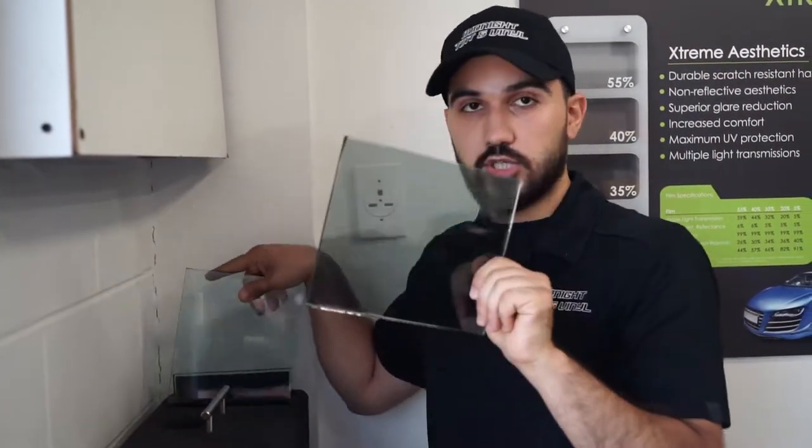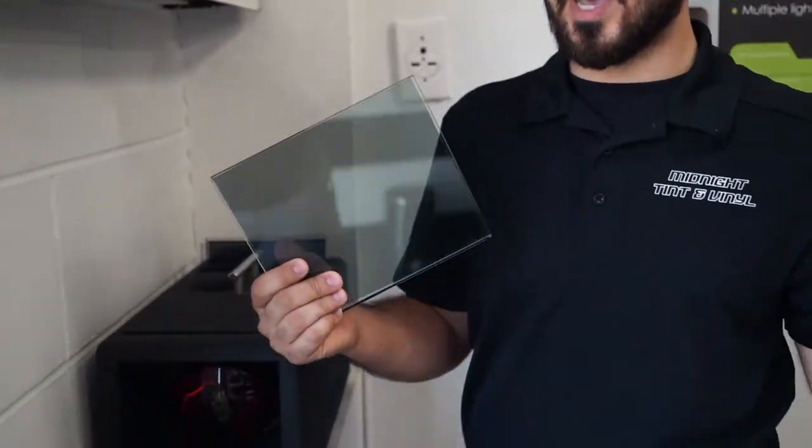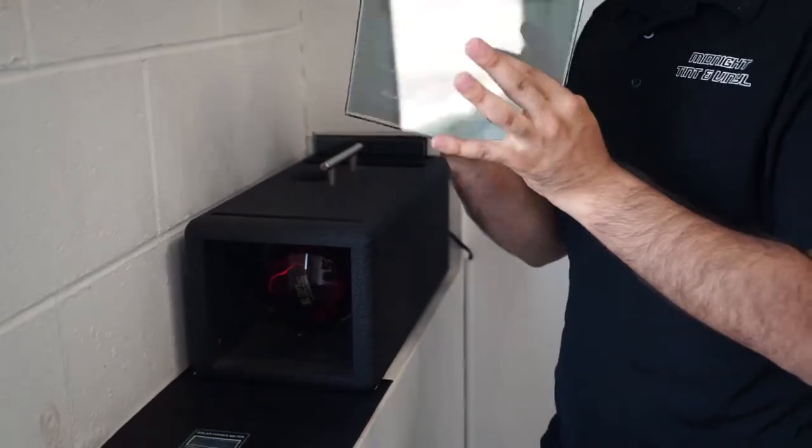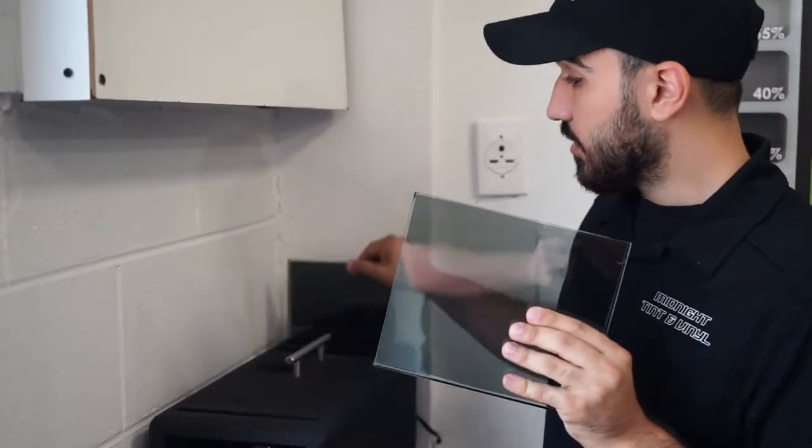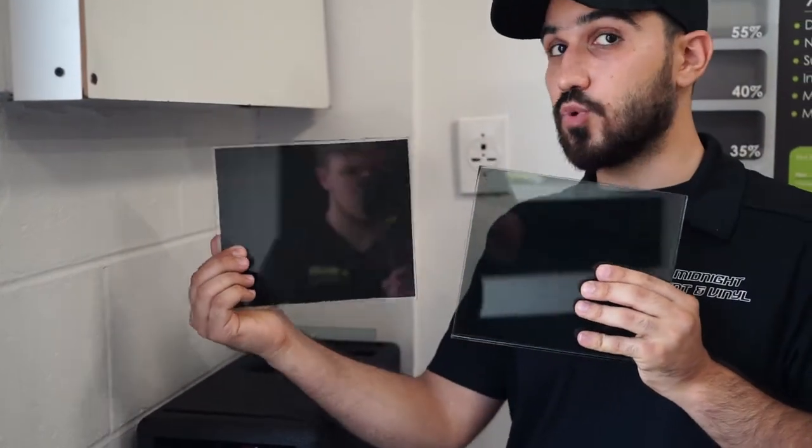Keep in mind, if you want to go with a darker shade, we have different shades down to 5%, which is the darkest. This here is the 35% ceramic tint, and this is the 5% regular tint.